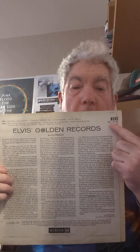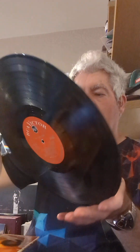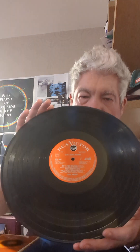It says 'mono' right up there, and I think it cost me three quid — I got it in Cornhill market, so shout out to Cornhill market. There's the original label; I think it's RCA Victor — it's a red label with a black logo, very old. It is scratchy and a little bit beat up, but I'm quite happy with it.